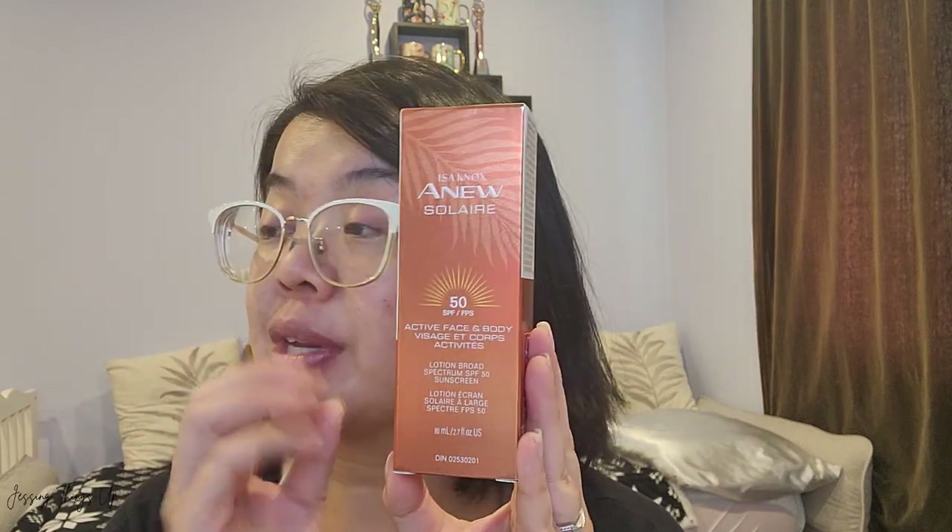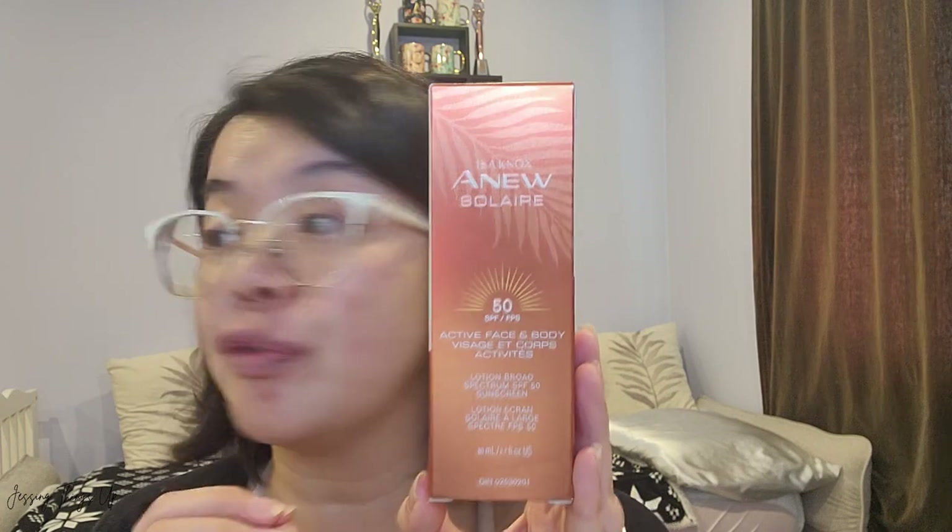The claim for this particular product is that it's suncare so advanced you're going to think it's skincare. It is a water-light formula that is good for both your face and your body — I love that because it's one product I can just grab and go. It has our highest SPF, SPF 50, protecting against both UVA and UVB rays, and it also has skincare benefits to give your skin that love you're looking for.